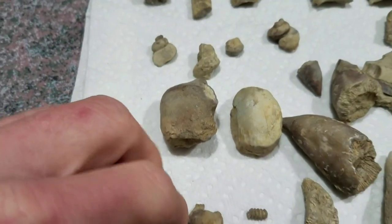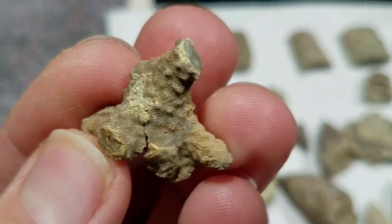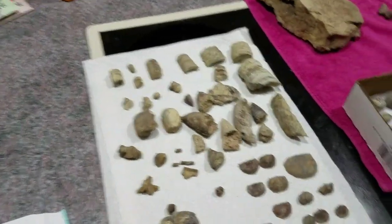Some bryozoan pieces — it's got some kind of neat texture on it. Oh, that's Poppy — she's getting restless in there.